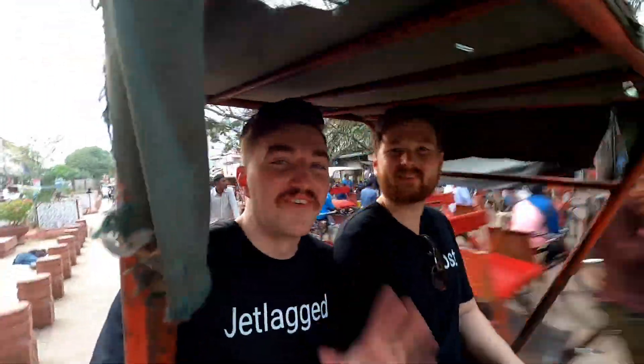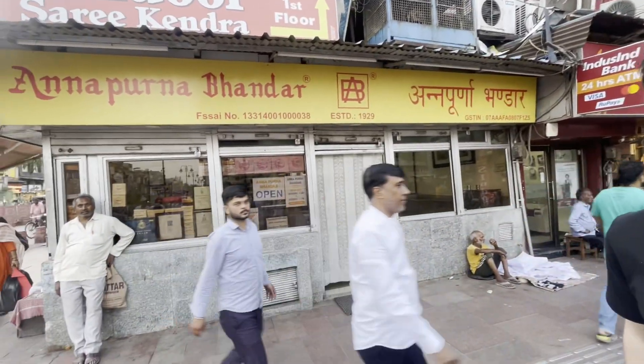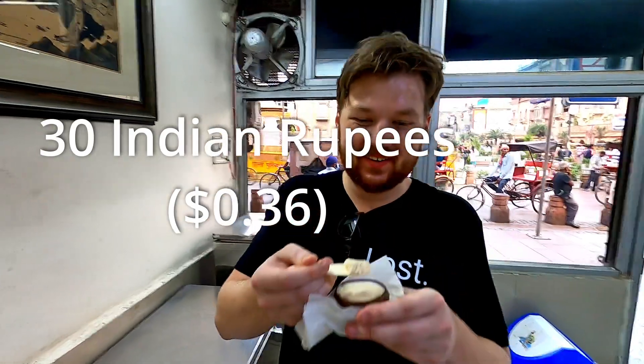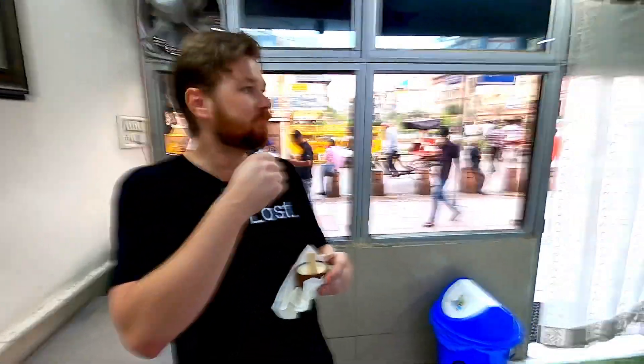We're so full after the last dessert, so now we had to get one more dessert. We're heading to some restaurant down here — a poor guy has to drive us because now we are so full and heavy. So we finally made it to the last place. We wanted to try some sweets here — we have the Mishti Doi. Mishti Doi, almost. Delicious. Very good. Can't wait.